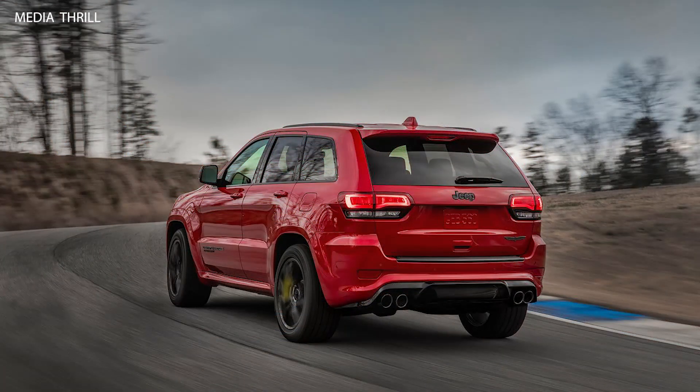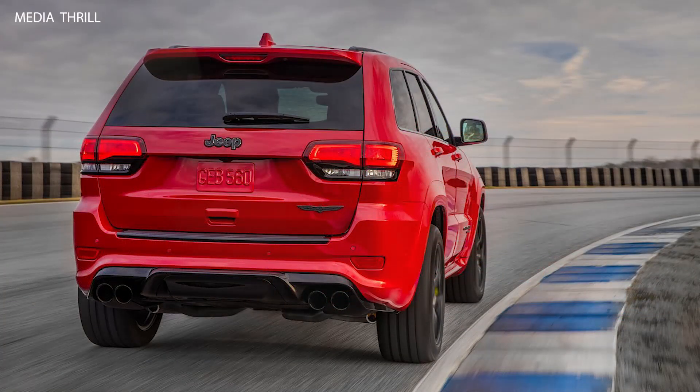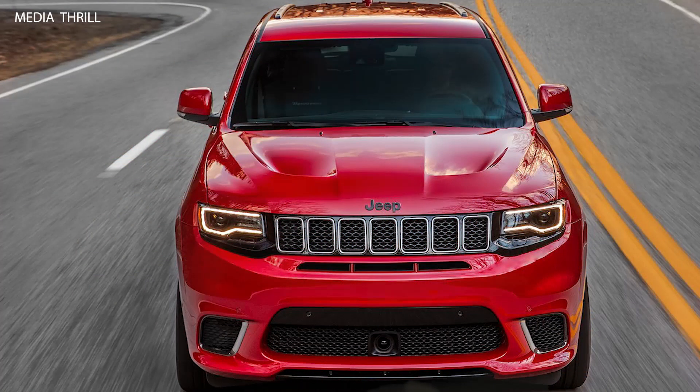Performance Brakes: It is equipped with Brembo brakes, featuring 15.75-inch rotors in the front and 13.78-inch rotors in the rear, ensuring powerful stopping performance.